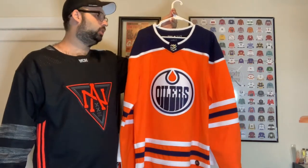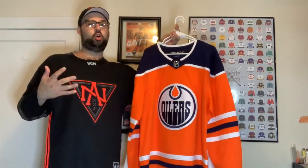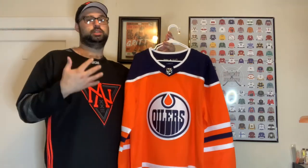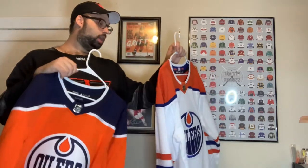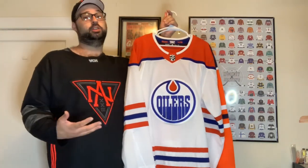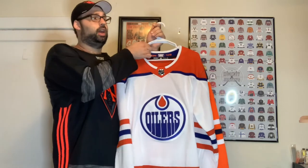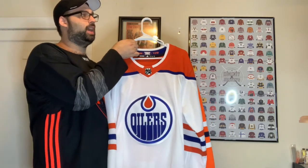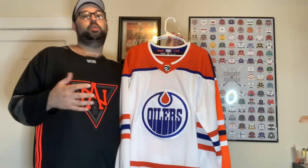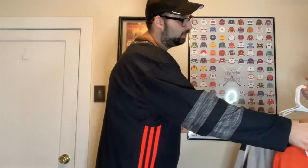Next up we have the Edmonton Oilers. This is the orange jersey they wear at home — it looks like they're going to be moving away from that and using the neon orange with the dark blue jersey as their main home jersey. We also have the reverse retro Oilers jersey, which I got on the Adidas site on clearance. With all the sale promotions I had, I got it for about $60-70 — I didn't have a white Oilers jersey so I picked it up. Can't have too many reverse retros.